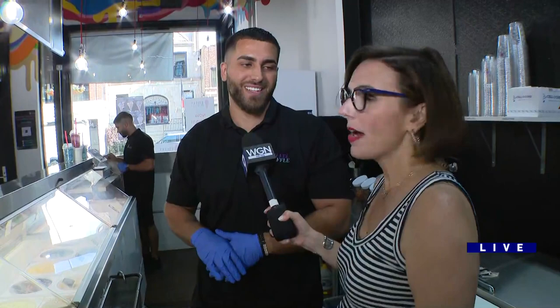When we come back — I have to hurry up because she also told me to finish up because she wants to try this — we'll be right back with more Eiffel Waffle. Natalie, your ice cream's ready!